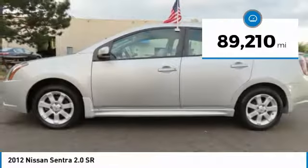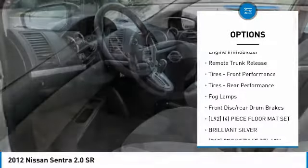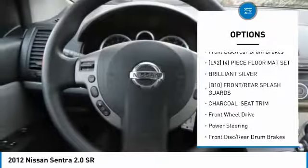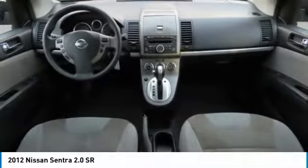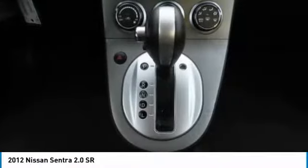Here are some of this vehicle's great options: aluminum wheels, rear spoiler, traction control, stability control, engine immobilizer, remote trunk release, front performance tires, rear performance tires, fog lamps, and front disc and rear drum brakes.